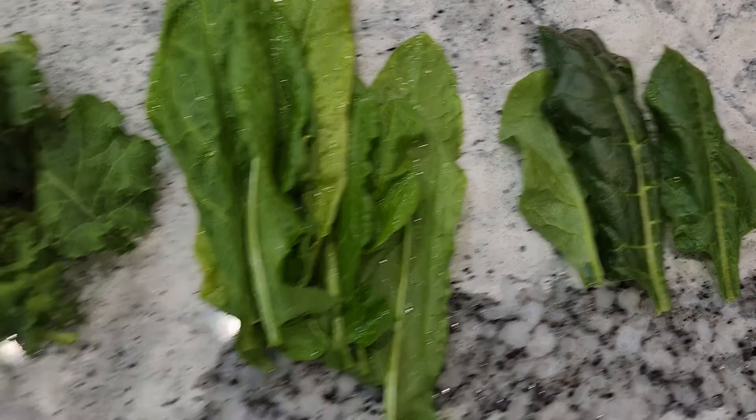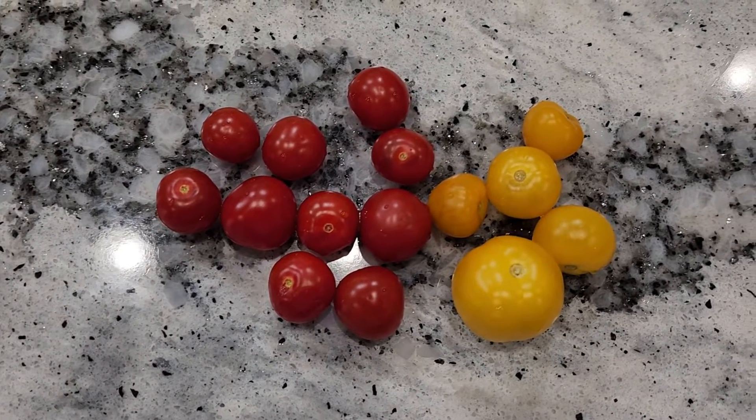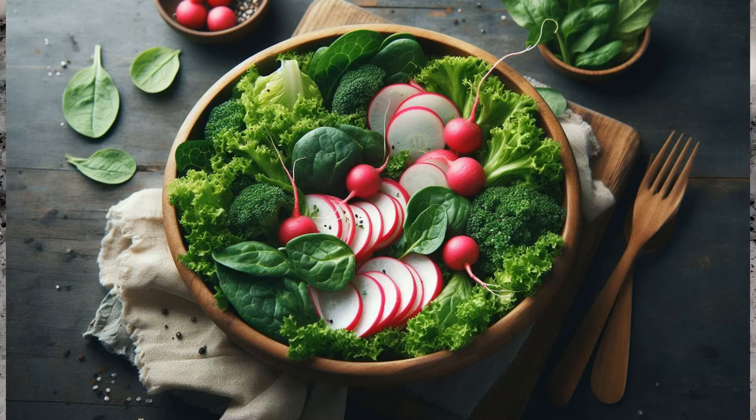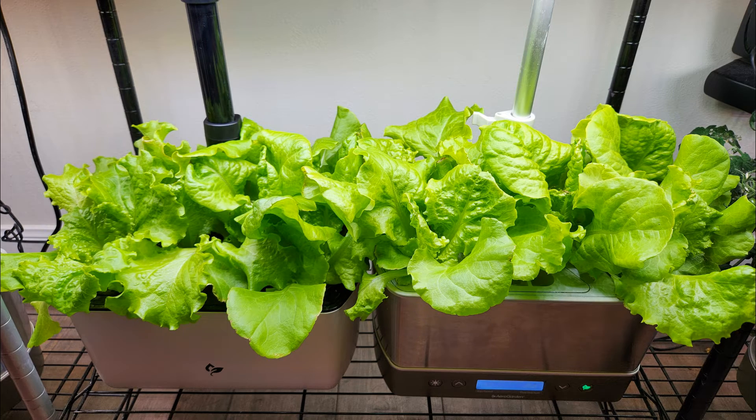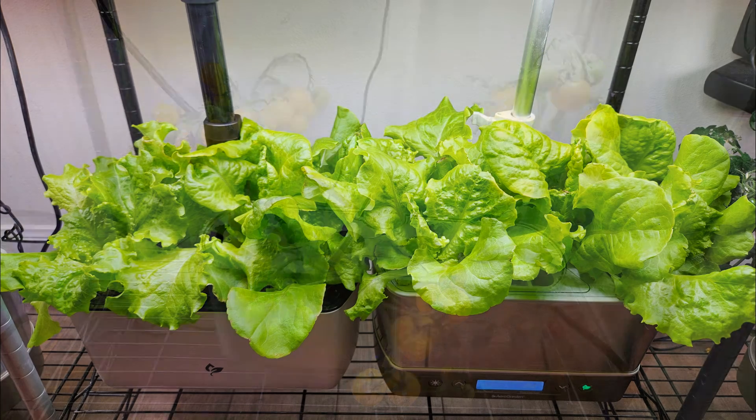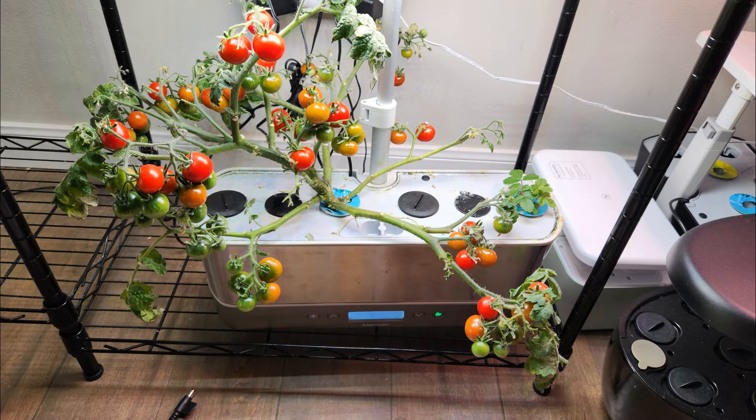In addition to these greens, I want to add some cherry tomatoes. And to add some color, flavor, and some punch to my salad, I love to add some radish — preferably French breakfast radish. So considering all these, what hydroponic systems do I need? I can grow all these greens, radishes, and tomatoes perfectly in an Aero Garden Harvest.